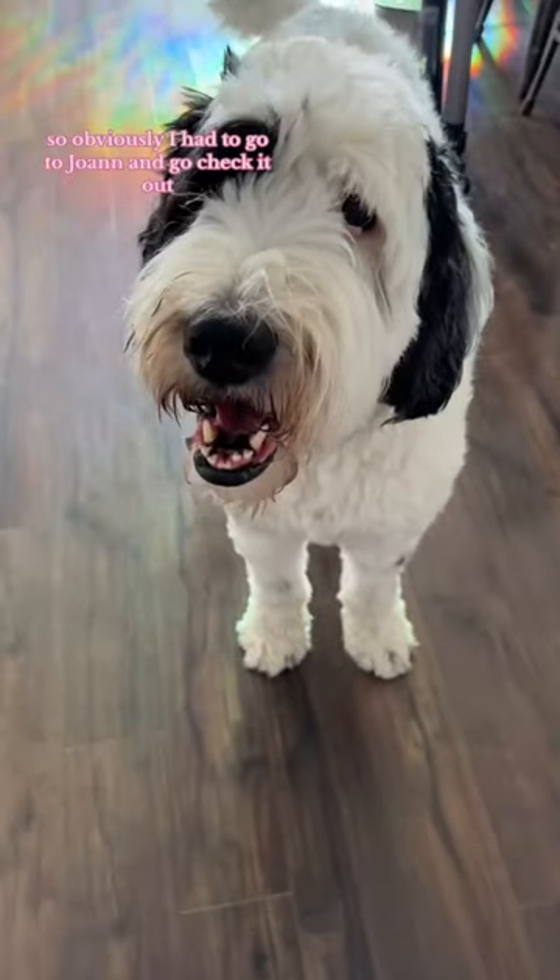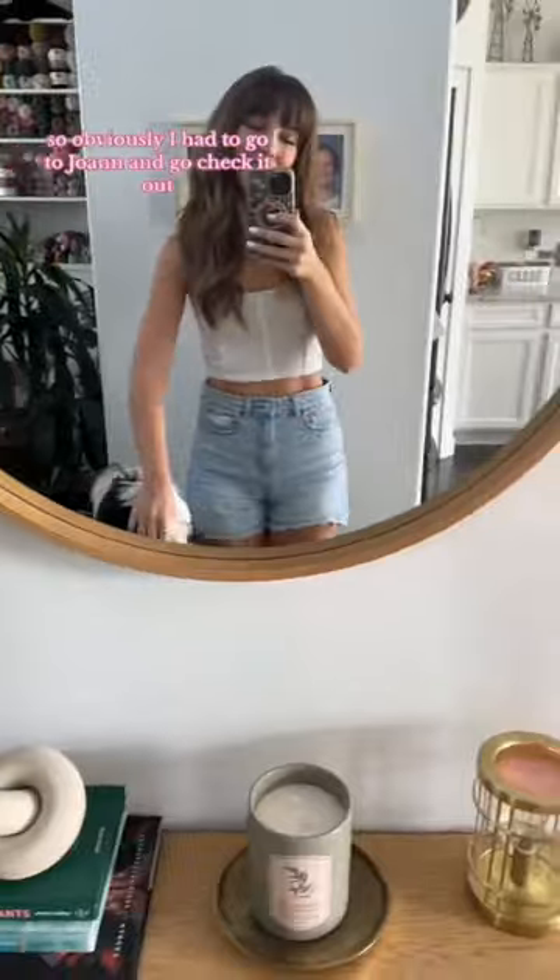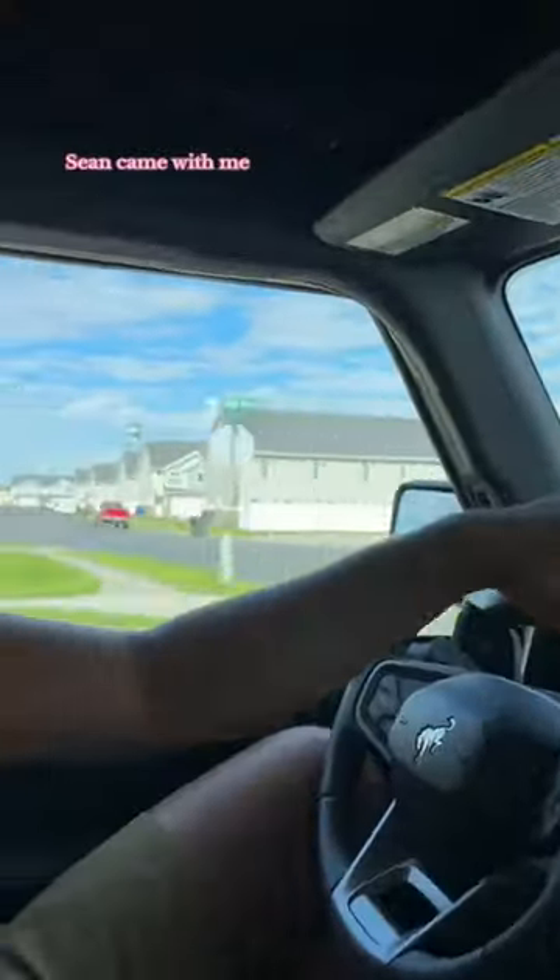I heard there was a new yarn out with Lion Brand, so obviously I had to go to Joann's and check it out. Before I go to the craft store it is a family affair, so the girls came with me and Shawn came with me, and I was passenger princess and I forgot my whip so I had nothing to do with my hands.